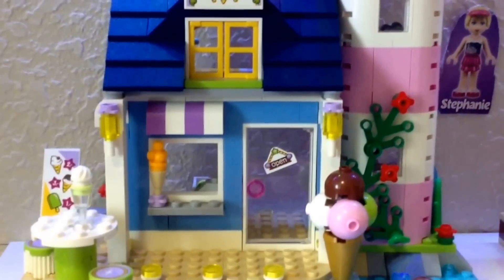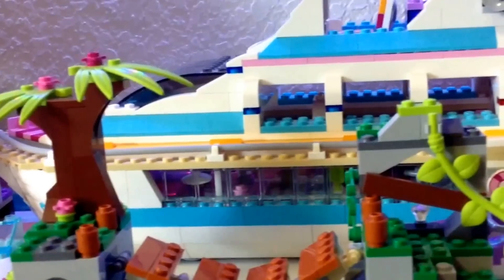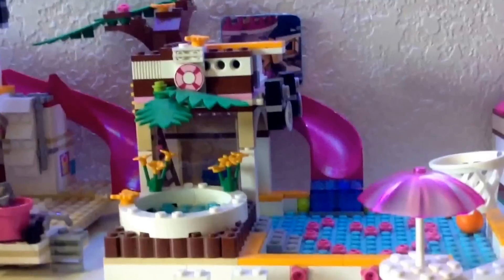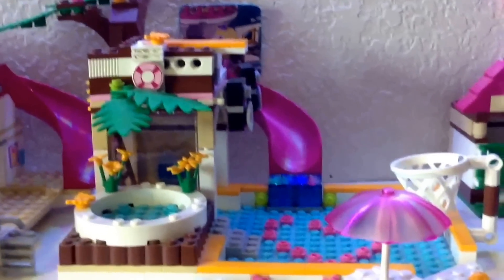I have the Lighthouse, the Beach House, then the Dolphin Cruiser, and the Jungle Set. Over here is the Heartlake Pool.